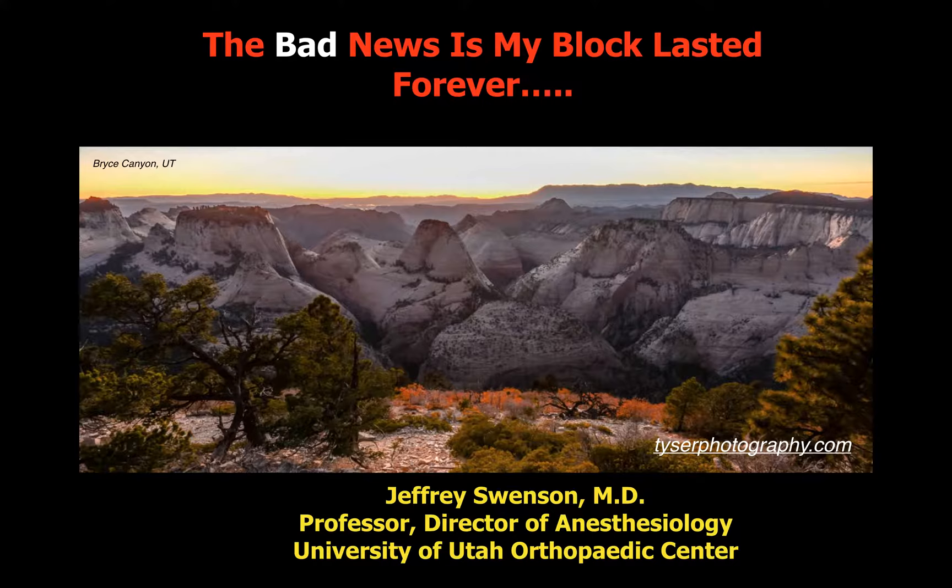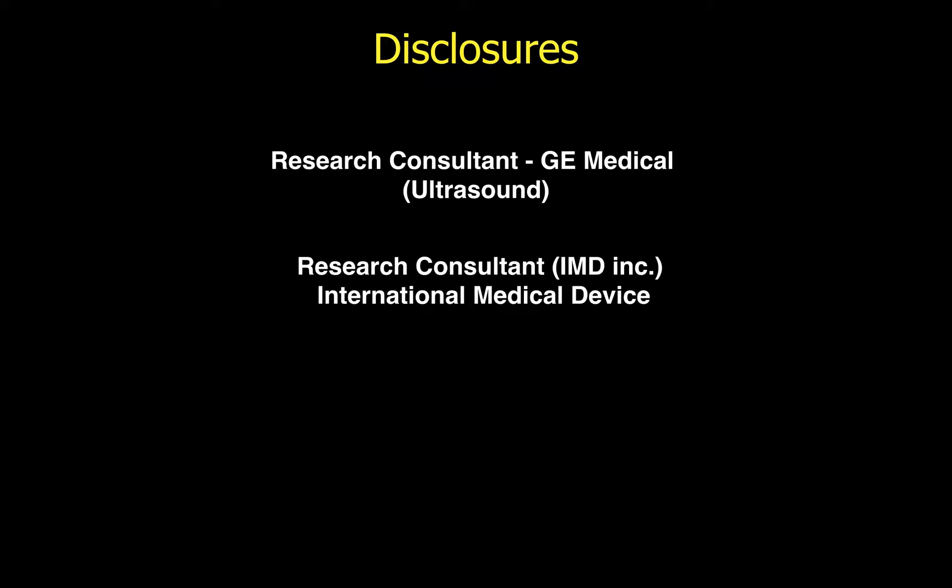My disclosures are that I am a research consultant for GE Medical in ultrasound and also a research consultant for IMD Incorporated, International Medical Device.